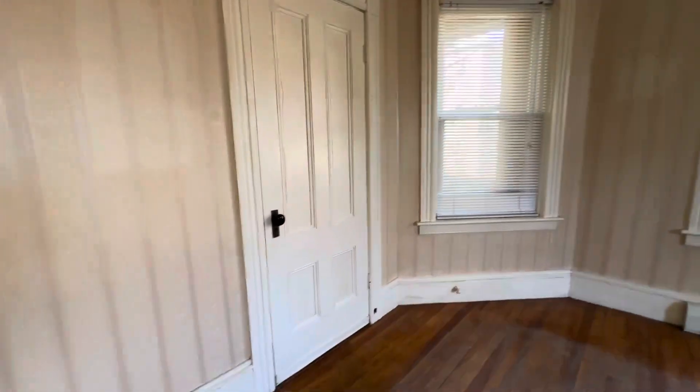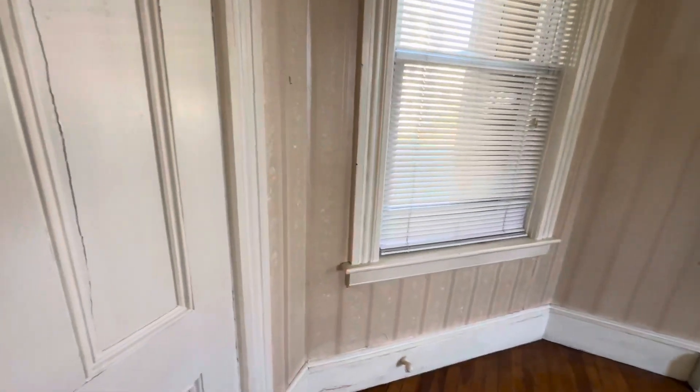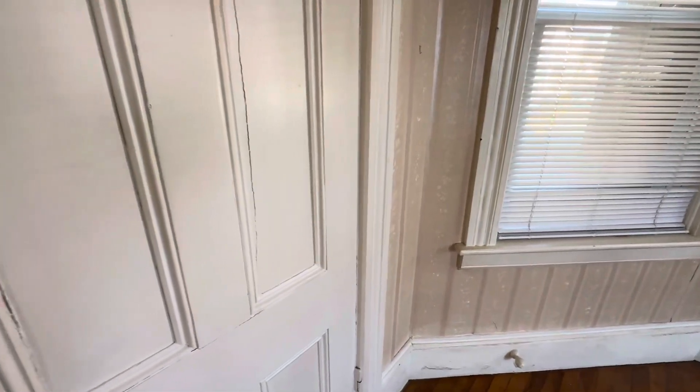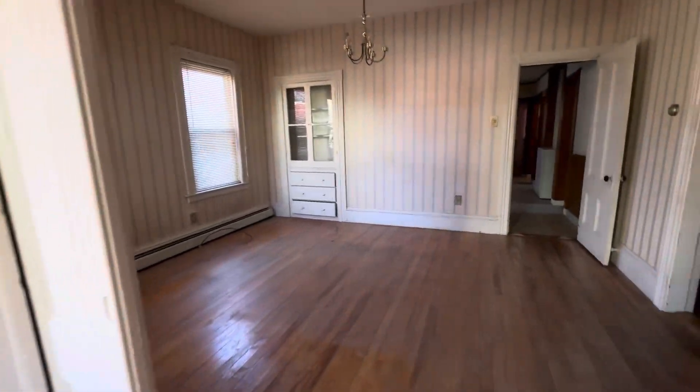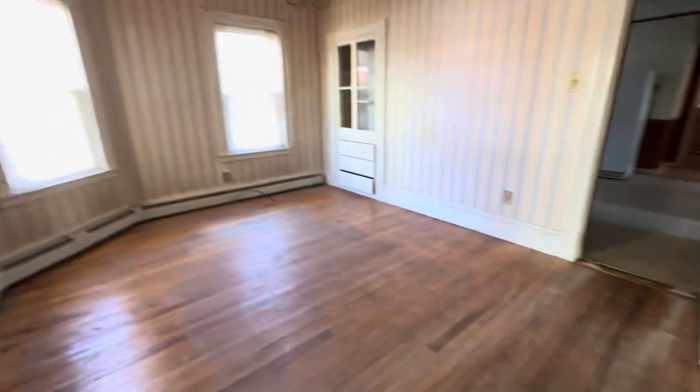It has a door — I'm not sure whether that ends up being a closet; it just appears to be locked. And there's your kitchen. So out into the front hallway, which is pretty nice. Let's go downstairs.